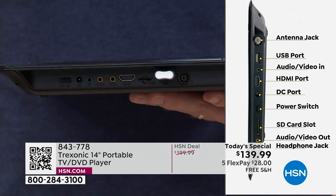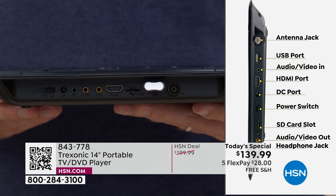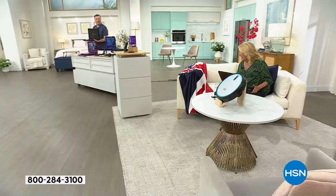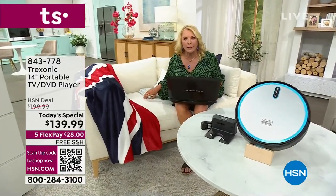All the inputs, all the sound, and this whole thing is still under five pounds. It's the largest screen we've had, but still super lightweight. We've sold 150,000 Treksonic TVs here at HSN — it is the most popular TV we sell, and we sell some really good brands here.